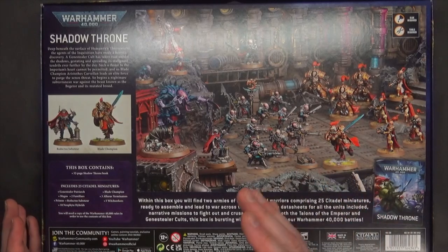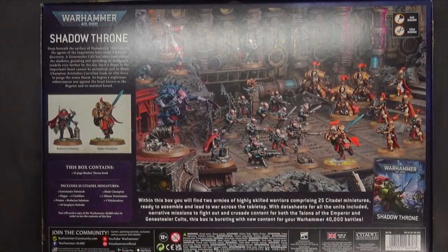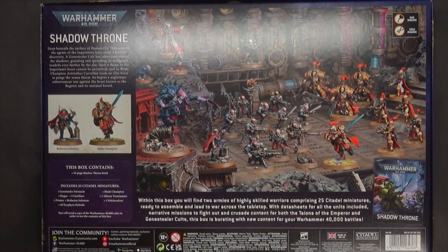As soon as you find something you want, it gets pushed back. Now we have these models and we have points for them, which is great because we can play with the toys we get. But GSC and Custodian players really don't know how these fit into their armies, because everything's going to change when their codexes come out — air quotes — early 2022.